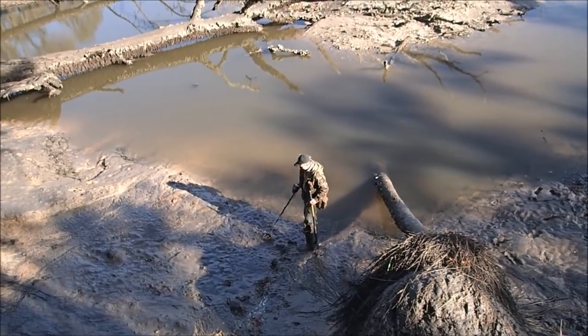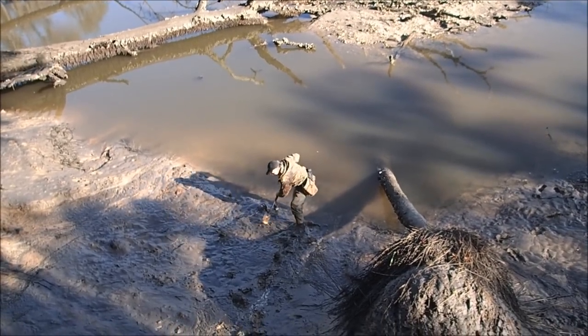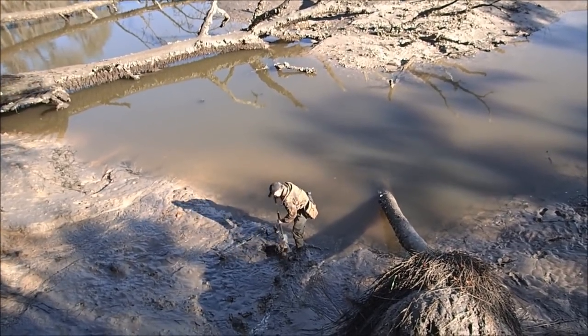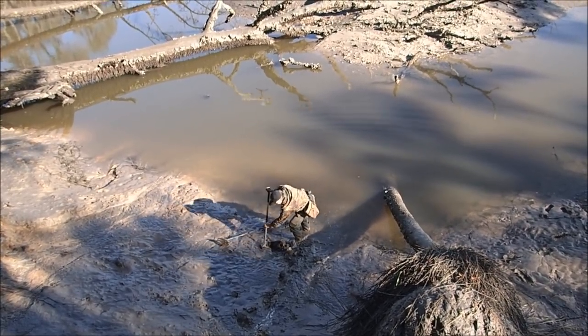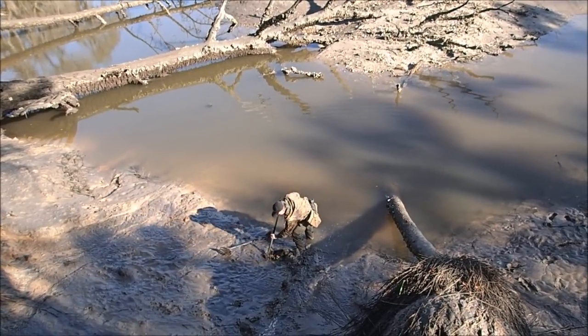I've got a signal right here. It's actually the first one that sounds decent. Let's dig it up! This is nasty. Go down there. Probably a piece of iron, I reckon.